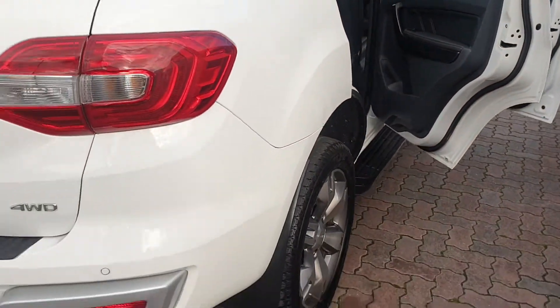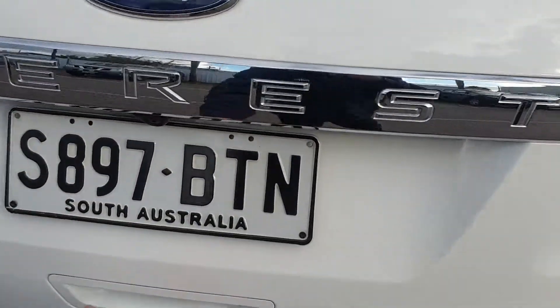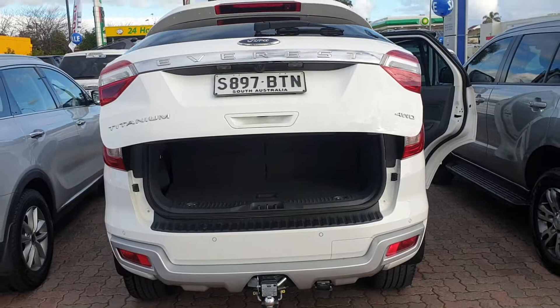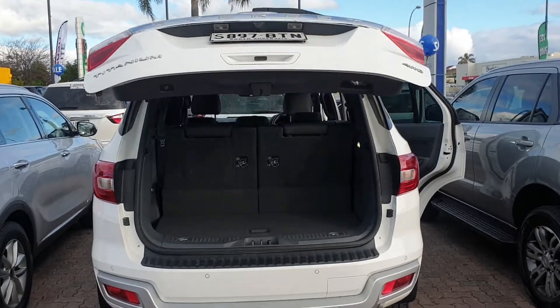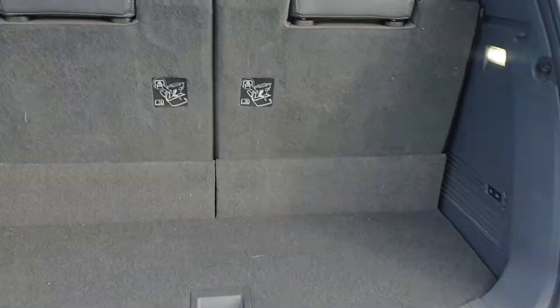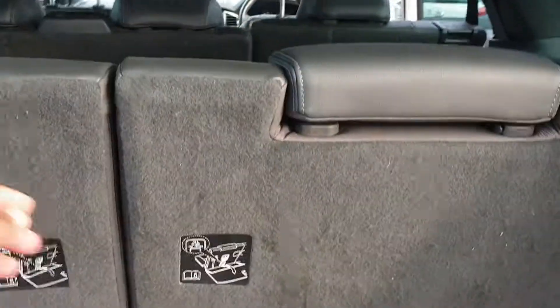It is a proper seven seater. It's got an electric tailgate opening. Heavy duty tow bar all ready to go for your van. You don't need to use the third row seats, so you can obviously put these down — there is a release here.